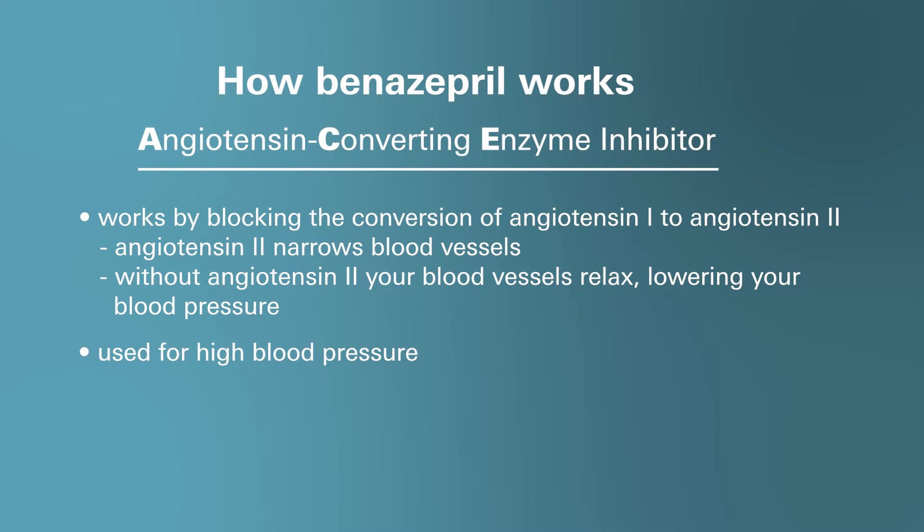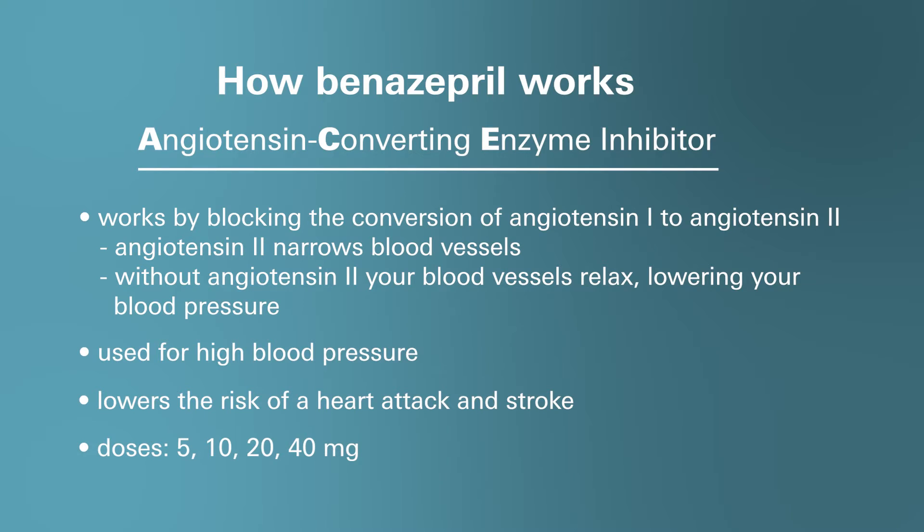This action interferes with the reabsorption of sodium, chloride, and potassium, enhancing their excretion to the nephron. Consequently, water is drawn into the nephron as well, leading to an increase in urine volume. Furosemide is commonly used to treat swelling or edema due to heart failure, liver problems, or kidney problems, and can also be used alone or with other medications to treat high blood pressure or hypertension.